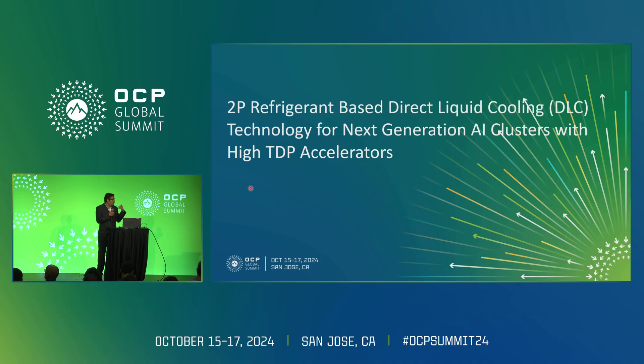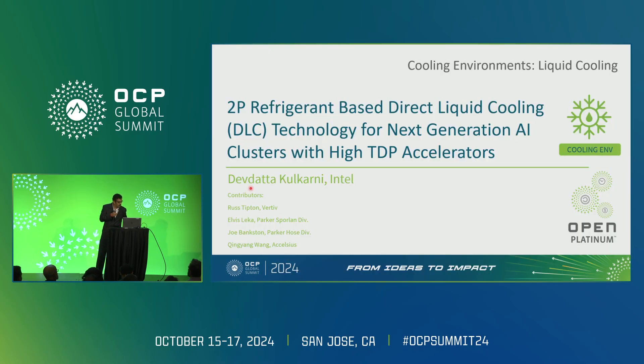Today I will try to condense my talk to 15 minutes. The gist of the talk is that working with partners like World2U, Parker, Honeywell, and associates, we are trying to see how we can help this technology get to the data center.